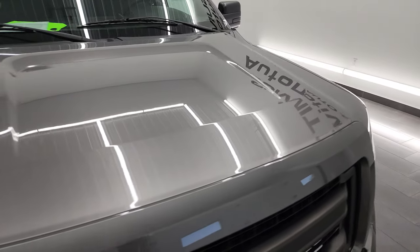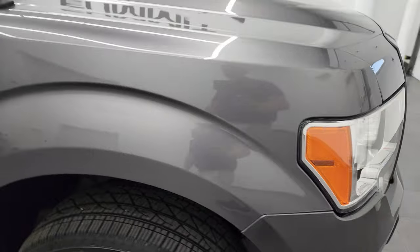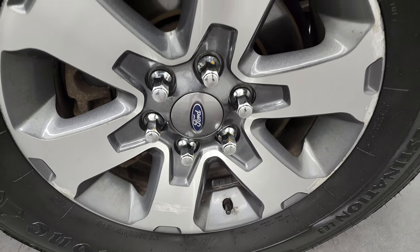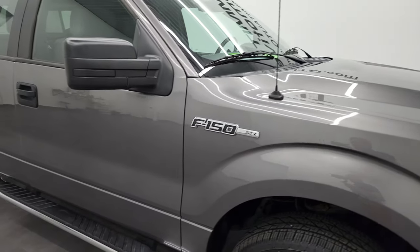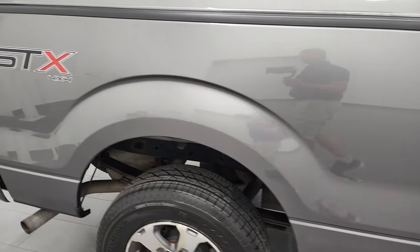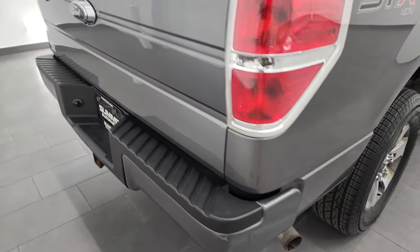I didn't see any dents or dings on the hood. The paint is very reflective and shiny. The passenger side front fender is in nice condition as well, and the passenger side front rim is in nice shape. As you go down this side of this 2014 Ford F-150 Super Cab, take note of how clean that body is and how reflective the paint is.